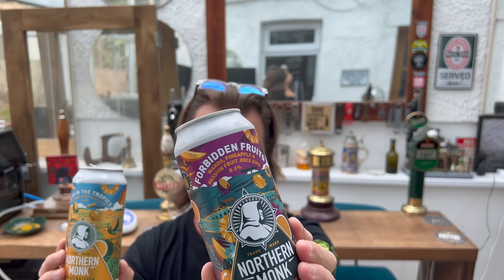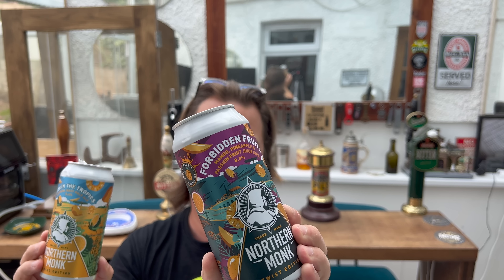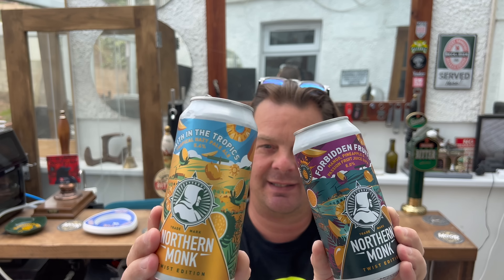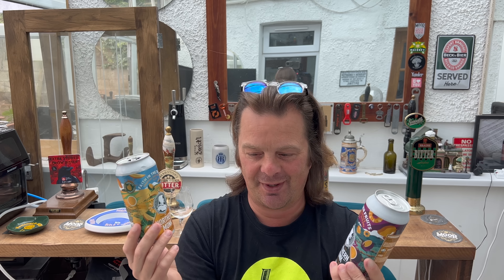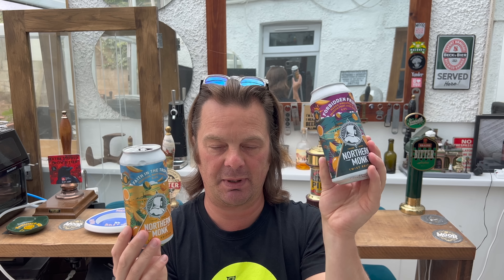If you look at the front of this can, it has mango, pineapple, and passion fruit juice listed. On the back of the can, to give you a point of difference so you don't think you're buying the same thing, it has the same writing: real mango, pineapple, and passion fruit juice. They basically bought a massive container of concentrated fruit juices and mixed them to make both a pale ale and a Double IPA.